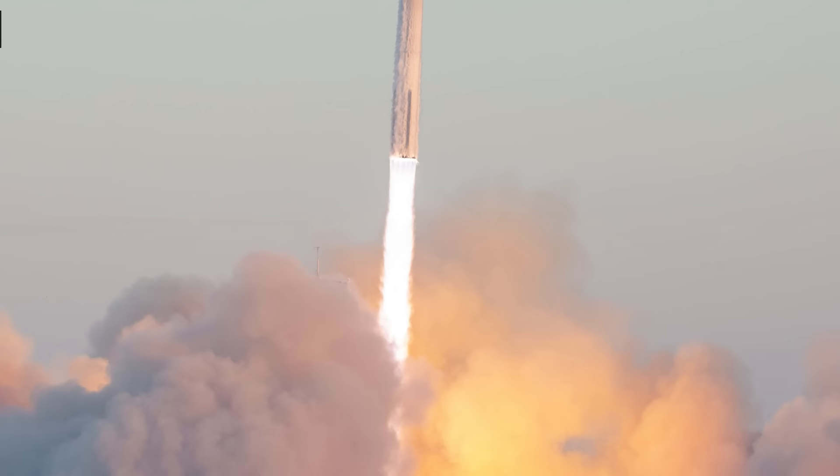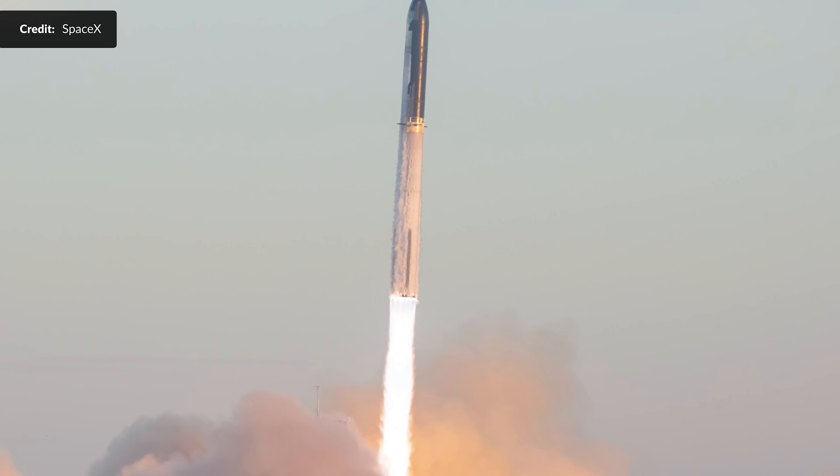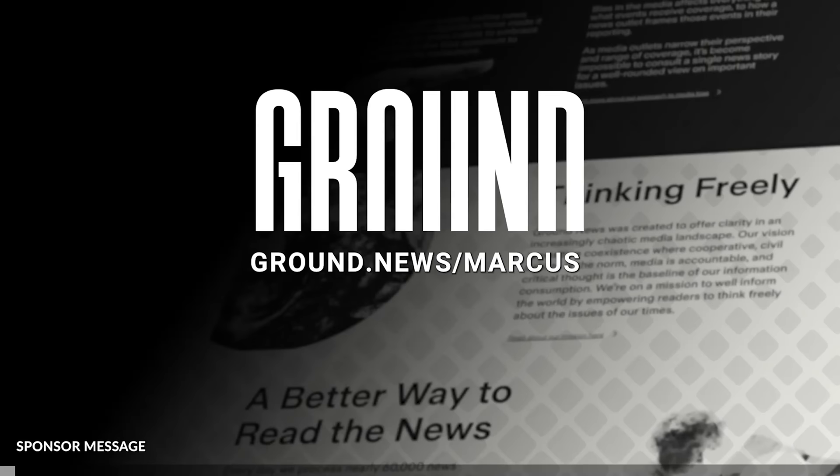The big question you're all asking is: when are we going to see flight 4 happen so that we can witness SpaceX solve these problems? Well, exciting news on that too — more on that in just a moment.